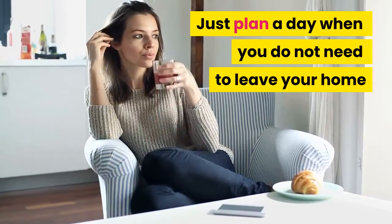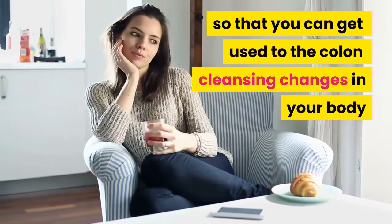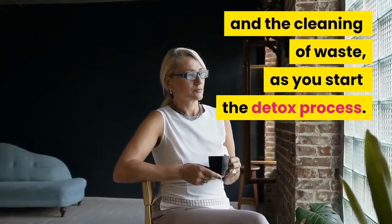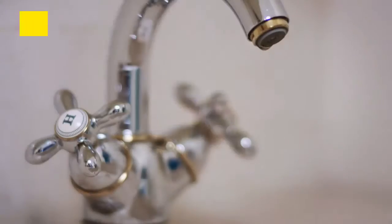Just plan a day when you do not need to leave your home, so that you can get used to the colon cleansing changes in your body and the cleaning of waste as you start the detox process.